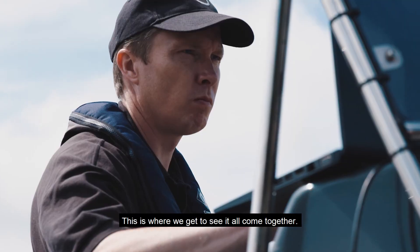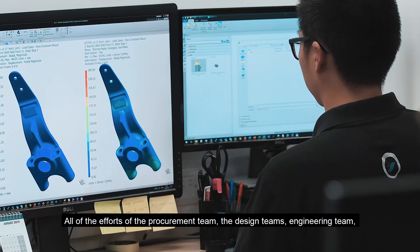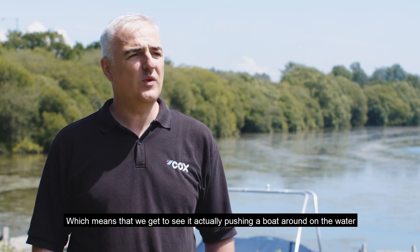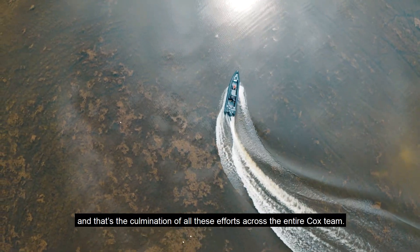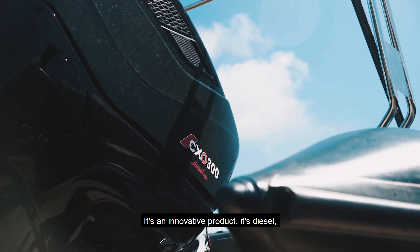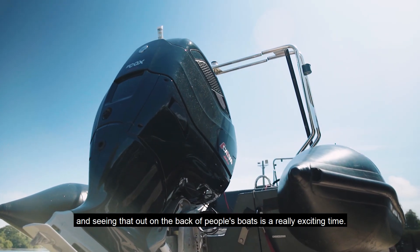This is where we get to see it all come together. All of the efforts of the procurement team, the design teams, the engineering team — it all comes together and we get to see it first on the back of a boat, which means that we get to see it actually pushing a boat around in the water. And that's the culmination of all these efforts from across the entire Cox team. It's an innovative product, it's diesel, it's got so much market potential, and seeing that out on the back of people's boats is a really exciting time.